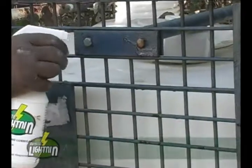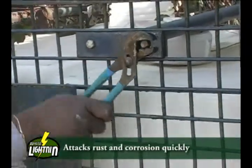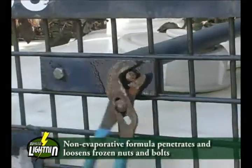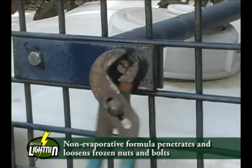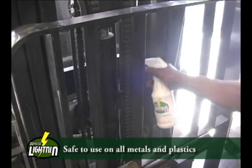White Lightning is able to attack rust and corrosion quickly and safely free corroded parts. Unlike solvent-based penetrants that quickly evaporate, White Lightning's non-evaporative properties allow it to deeply penetrate and loosen frozen nuts and bolts. The lack of solvents also means it is safe to use on all metals and plastics.